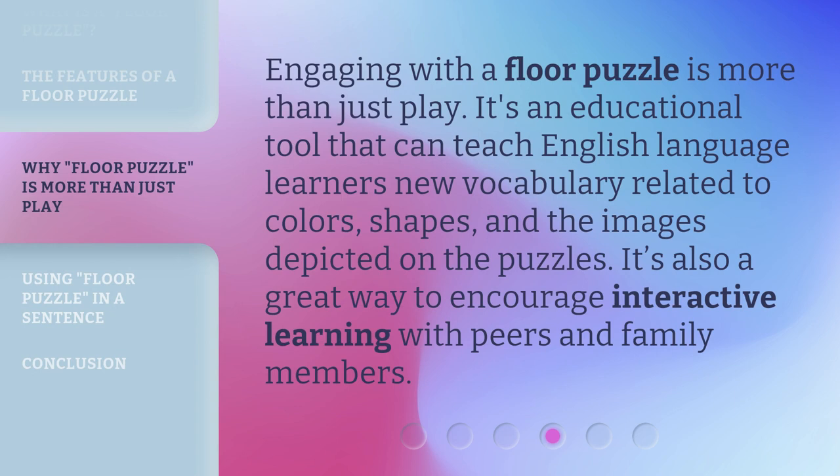Engaging with a floor puzzle is more than just play — it's an educational tool that can teach English language learners new vocabulary related to colors, shapes, and the images depicted on the puzzles. It's also a great way to encourage interactive learning with peers and family members.